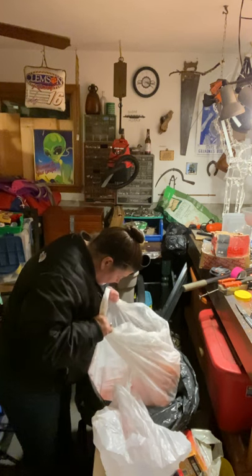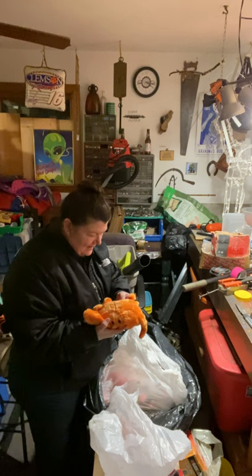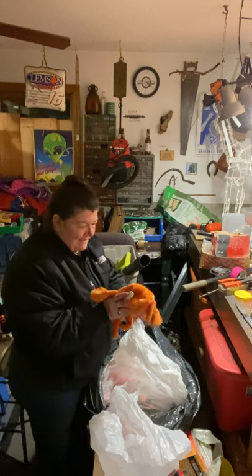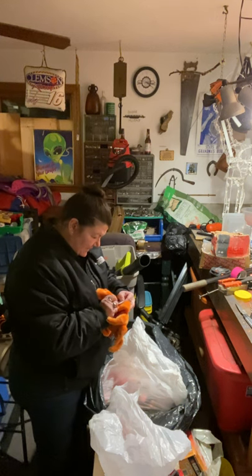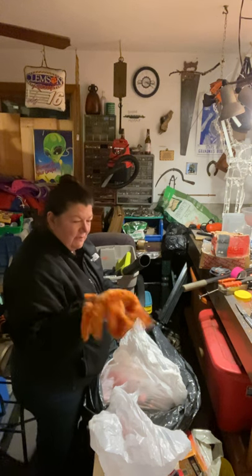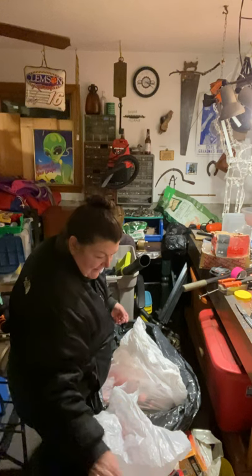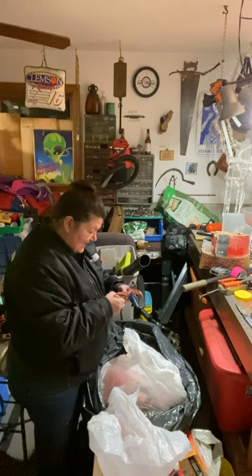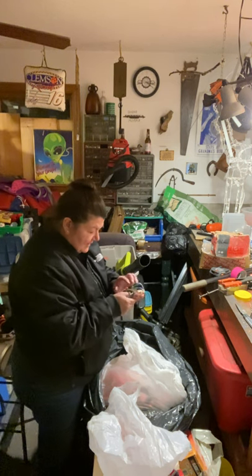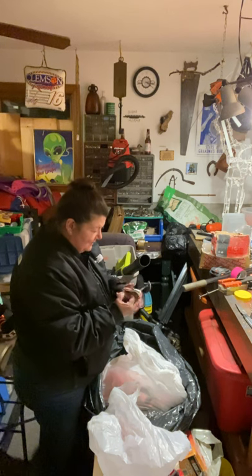Oh my gosh — I told you I like Beanie Babies. Check out what I found: a Beanie Buddy crab. So cute — the Beanie Buddies Collection, 1999. His name is Digger. Digger the Beanie Baby was originally made in orange and then changed to red, so this has significance. And I found another crab — Claude. This has a tag on it — Claude is a 1996 Beanie Baby crab.